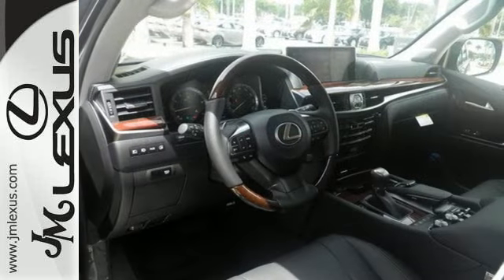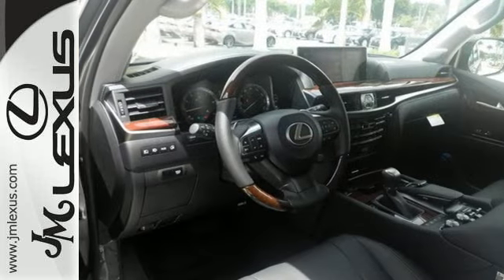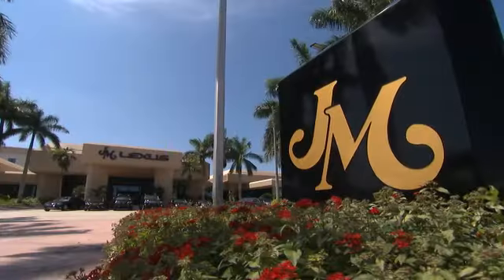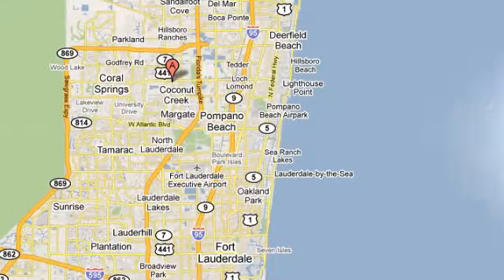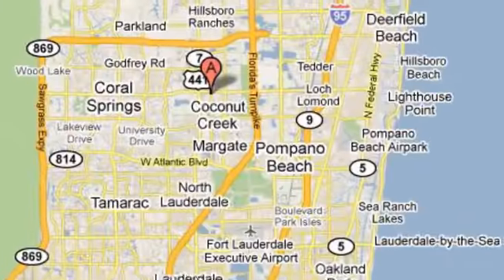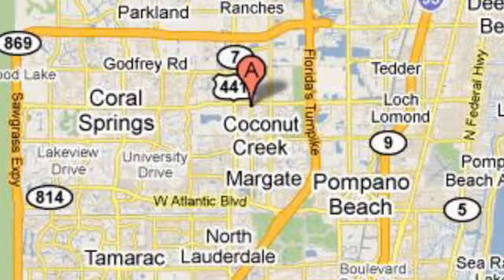See this LX570 today. JM Lexus, the world's number one Lexus dealer since 1992. We're conveniently located just east of 441 on Sample Road in Margate, Florida, just west of the turnpike.